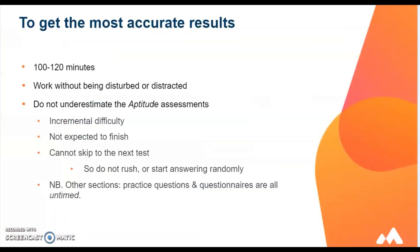The assessment will take between 100 and 120 minutes to complete. Garbage in equals garbage out, so the validity of the results and therefore the value they will be later can be impacted by the approach you take. Make sure you work without being disturbed or distracted so you can concentrate and do your best. Exam conditions are ideal.